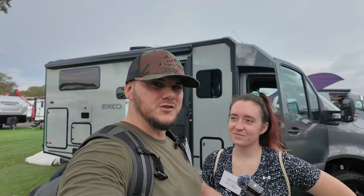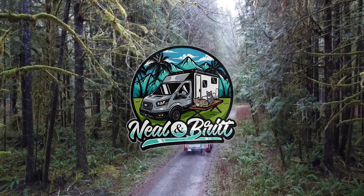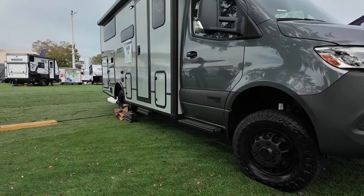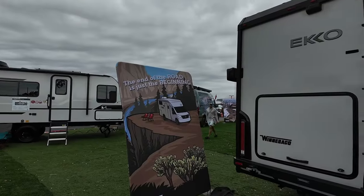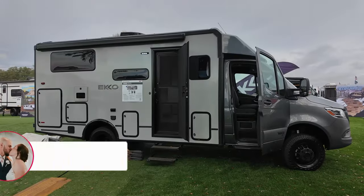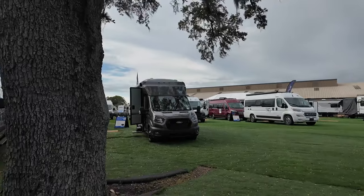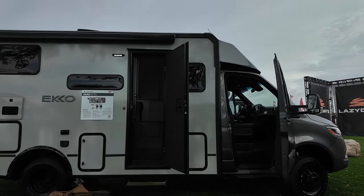Behind us we have the transit version of the Echo, but this is the new Echo Sprinter version, the 23b. If you're new to our channel, we have the Winnebago Echo on the Ford Transit right behind us, but this is the new Sprinter chassis version of that. Let's go inside and check it out.